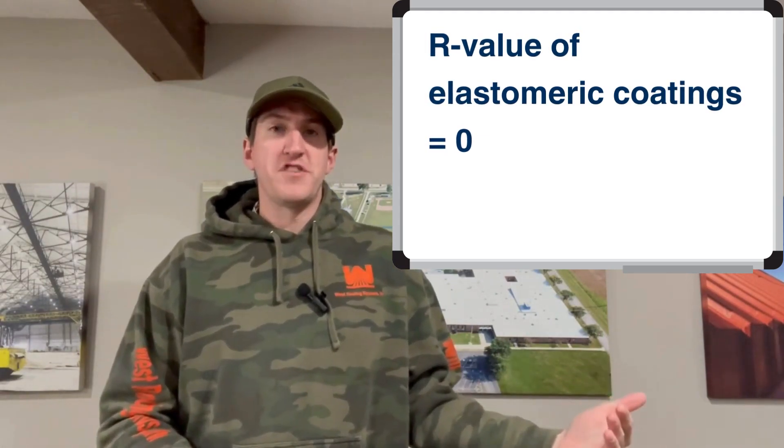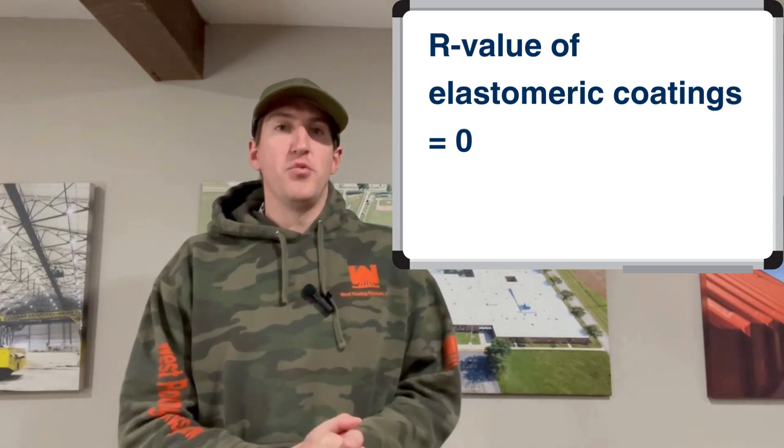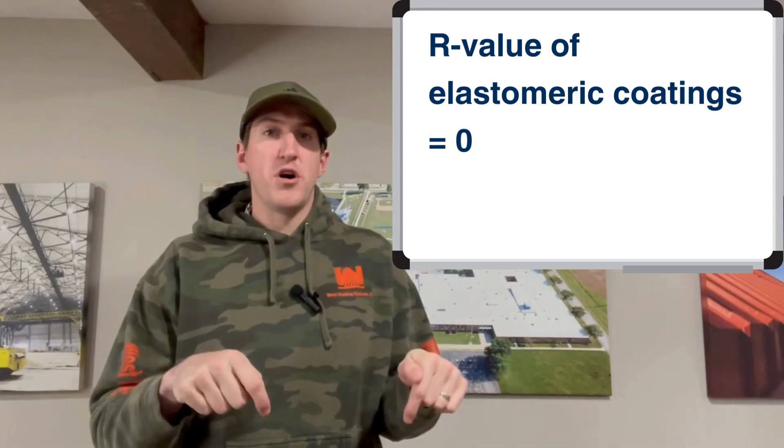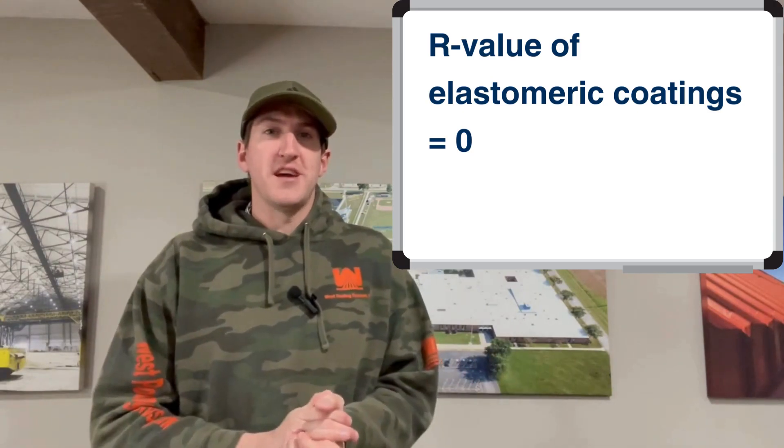Elastomeric coatings will certainly reduce your roof temperature through roof reflectivity, but the bottom line is the R-value will not help you. Hope you learned at least one thing new today. If you want to learn more, there's a link to the blog post in the description. I'll see you next time. Thank you.